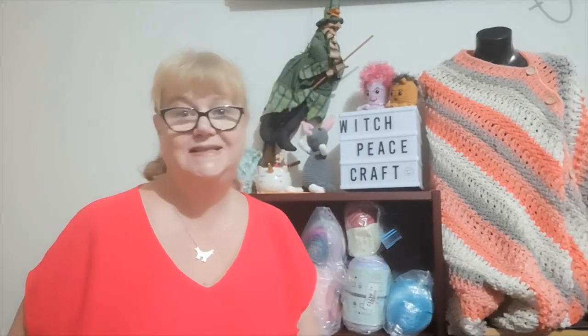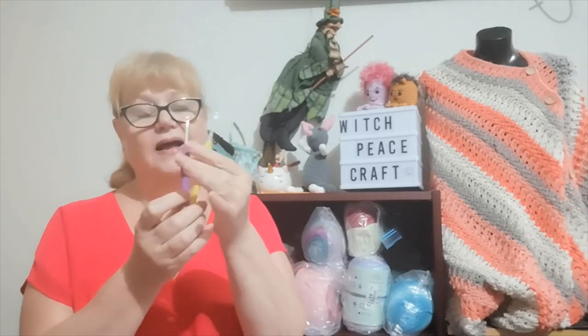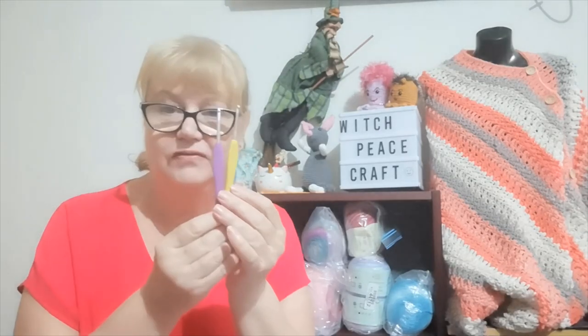Question one: what is your favourite brand of hook? Well, that's easy. Clover Amour at the moment. They are my number one favourite brand.